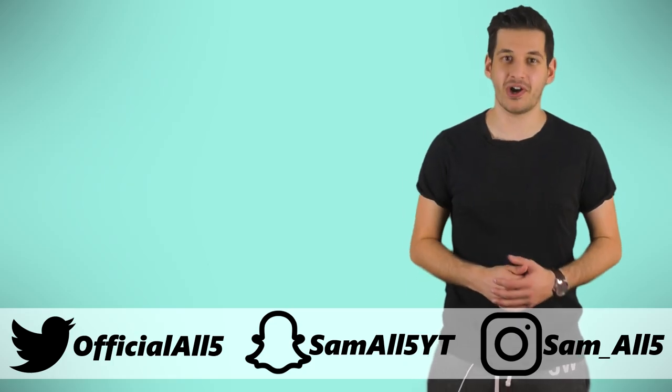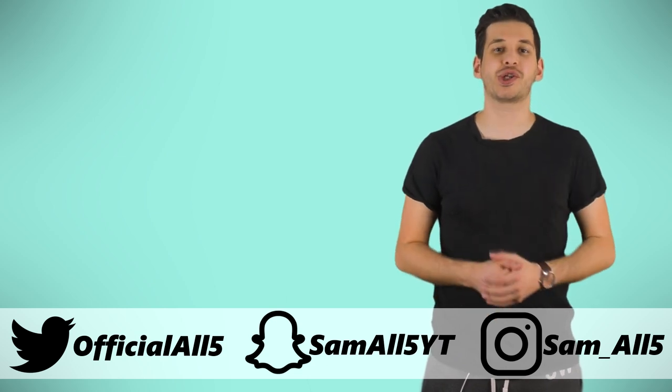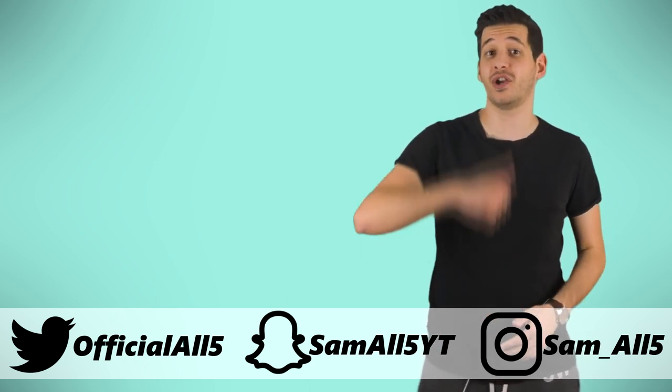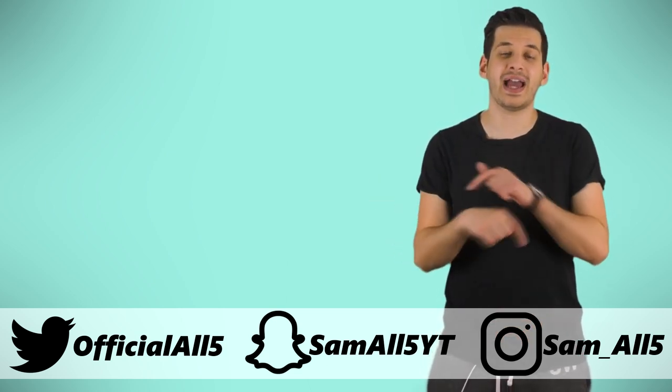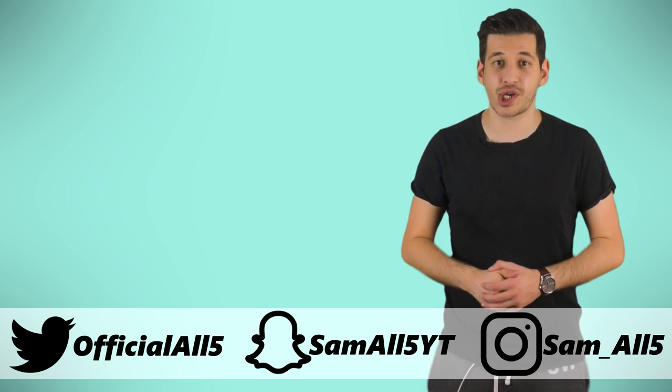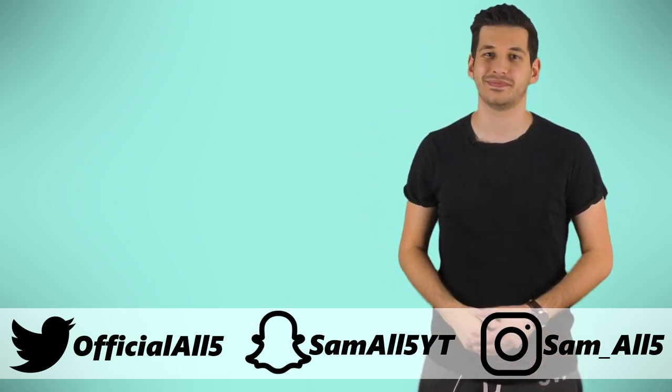Thank you for watching. To subscribe, click over here; to watch another awesome video, click down here. Do make sure to turn on channel notifications and follow me on Instagram, Twitter and Snapchat — all details are on screen and in the description below. Once again, thank you for watching and until next time, feed your mind. Bye!